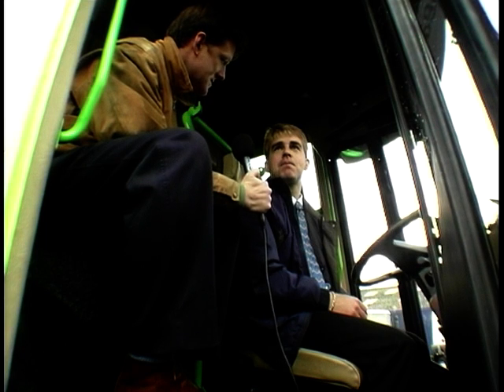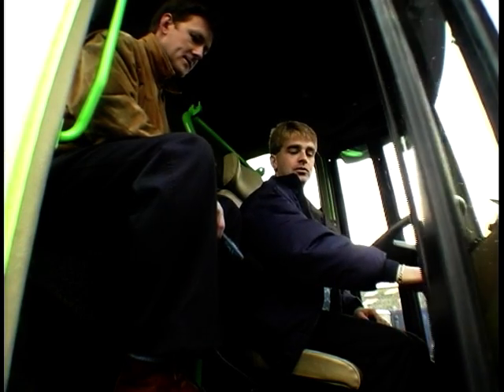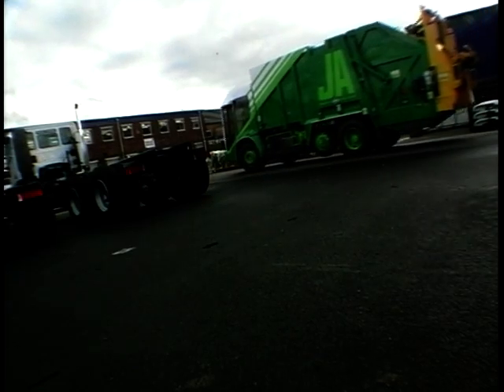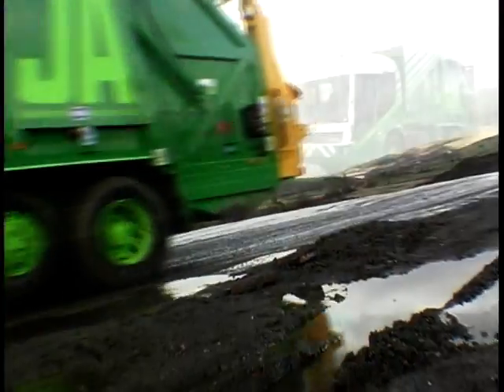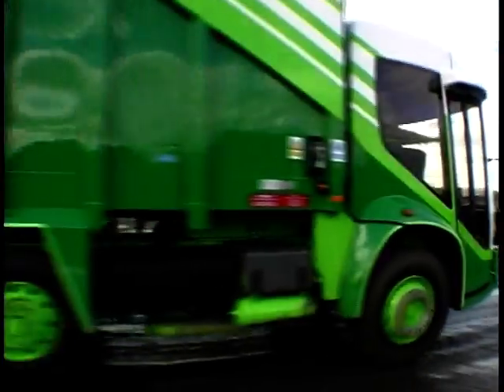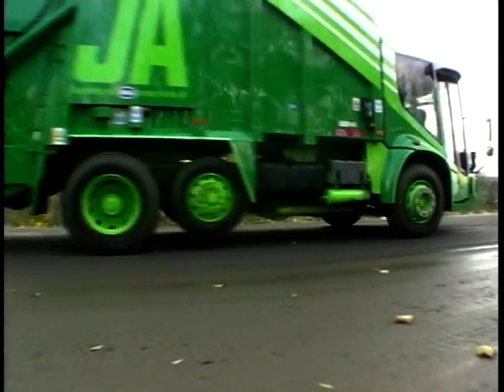Perhaps you can take us out for a drive and let's see how it actually goes on the road. Yes, no problem. Well, I think I'll stick with the McLaren F1.